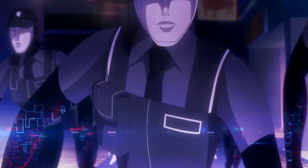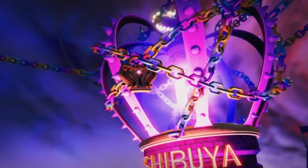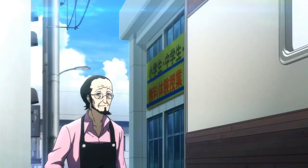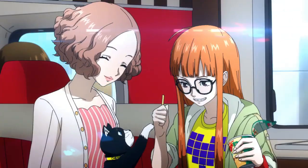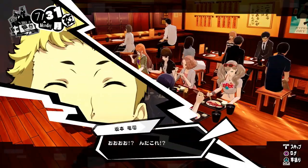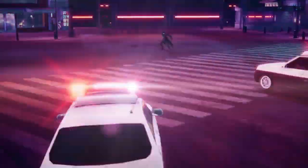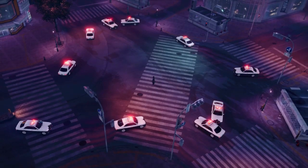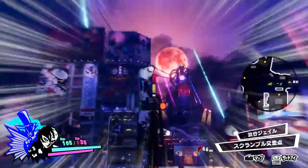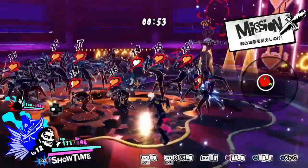Half a year after the ending of Persona 5, the Phantom Thieves of Hearts get together for summer vacation but get wrapped up in a new incident. Mysterious cases are occurring all over Japan, and the cognitive worlds of warped adults — the Palaces — have returned. Donning their disguises once again, the Phantom Thieves set out to resolve this new incident. Persona 5 Scramble is a Musou-type Persona game — think Dynasty Warriors but with Persona characters, like they did for One Piece, Fire Emblem, and Zelda.